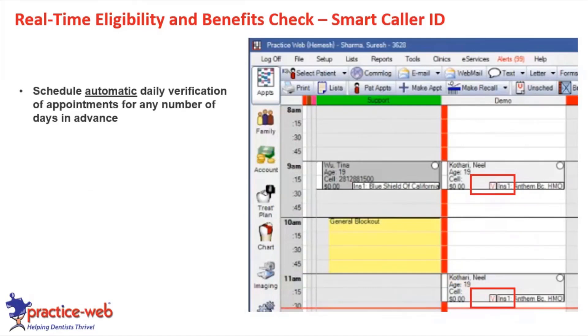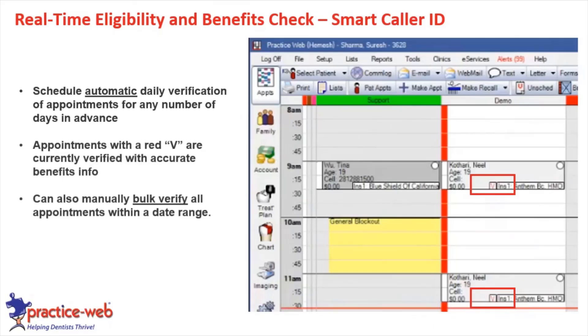Another great feature of Smart Caller ID is that you can schedule automatic daily verification of appointments for any number of days in advance. If you like to do it the day before, the system will try to verify every appointment on the next day's schedule — automation is the name of the game. Anything on your appointments that has a red 'V' with a square means it's verified; if not, you know who to follow up with. You can also manually bulk verify within a date range if you want to verify an entire week or month at once.